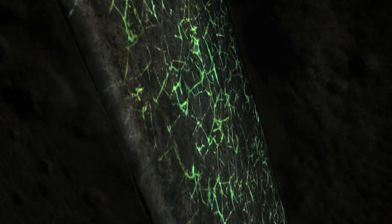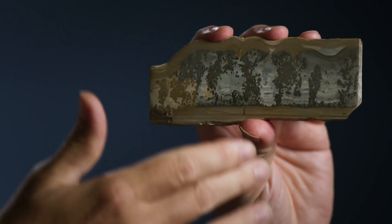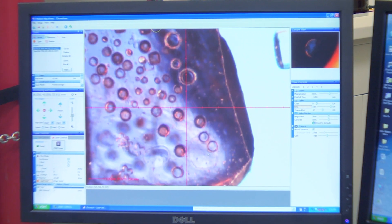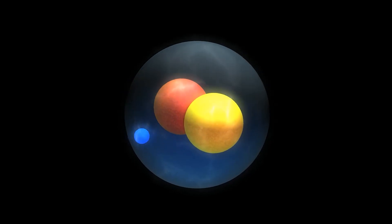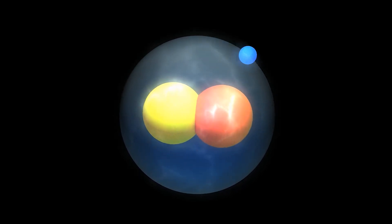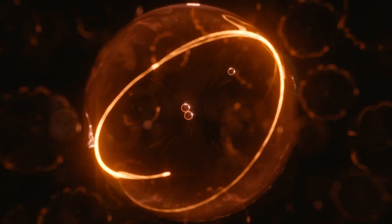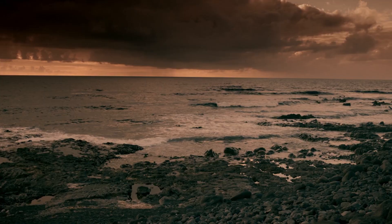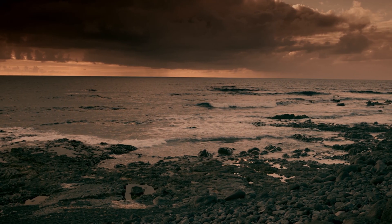One of the strongest potential clues supporting the external origin theory comes from comparing isotopes in water from Earth and space rocks. Specifically, scientists look at the ratio of heavy hydrogen — deuterium — to regular hydrogen. Deuterium is a hydrogen isotope with an atomic mass of two, made up of one proton and one neutron. If the external origin theory is right, water from asteroids should have the same isotope ratio as the water in Earth's oceans.